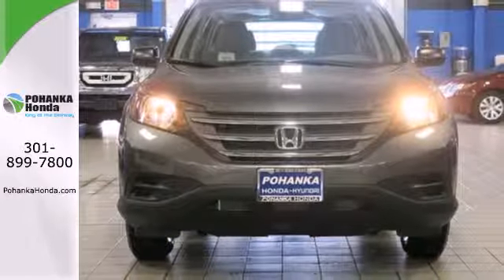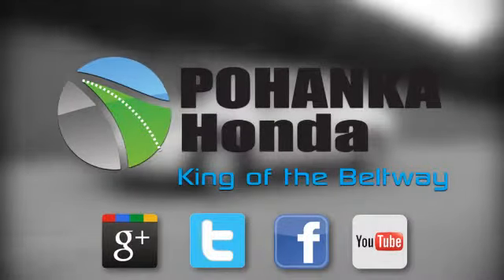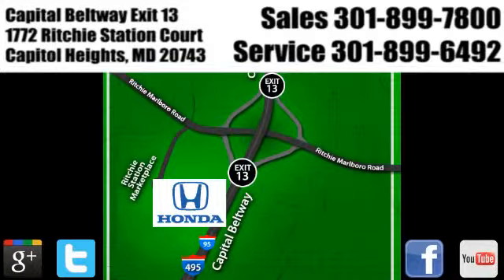Come in for a test drive today. Visit Bohenka Honda, King of the Beltway. We're conveniently located on the Capitol Beltway at Exit 13, 1772 Ritchie Station Court in Capitol Heights, Maryland.